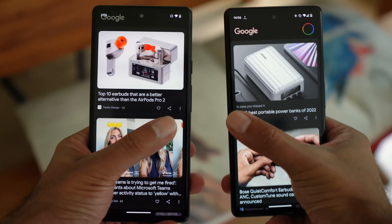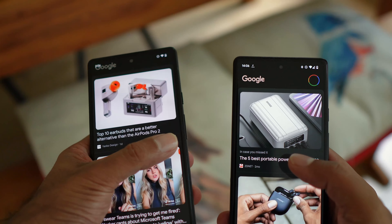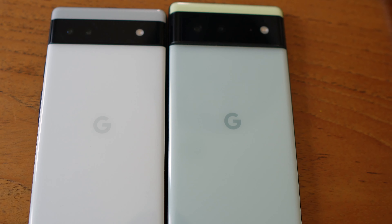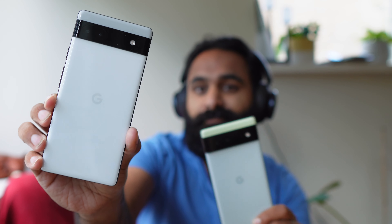Only when you downgrade or get a lighter phone do you realize how much that weight difference actually matters. Overall the size is more compact, I'm able to reach the sides a lot easier, it's lighter — so it's just something I like to grab much faster. That made me realize I've been using the Pixel 6 for so long that I just kind of compromised.